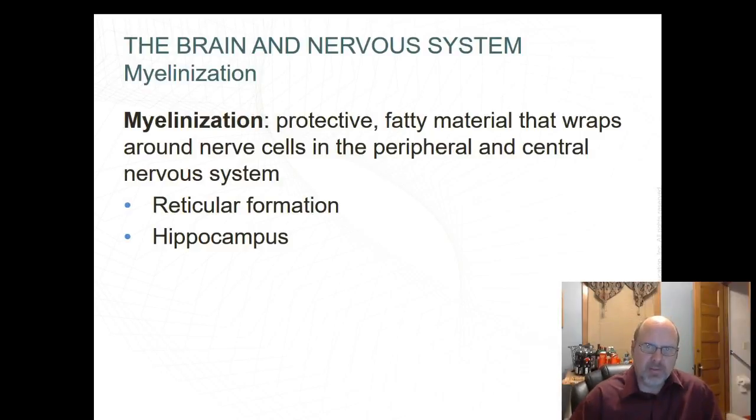Myelinization is a protective fatty material that wraps around nerve cells in the peripheral and central nervous system. The reticular formation — the myelinization of the RF — is an important early childhood milestone that regulates attention and concentration. The hippocampus is the part of the brain where myelinization is important for improvement of long-term memory and the transfer of information to long-term memory. Most learning involves the hippocampus.